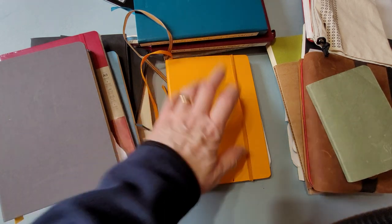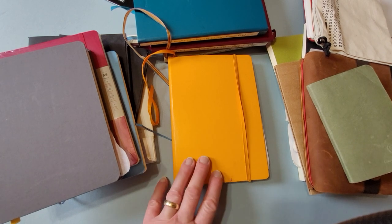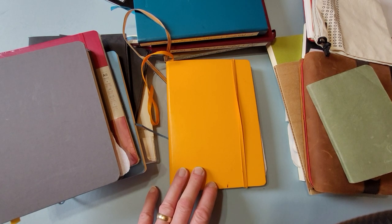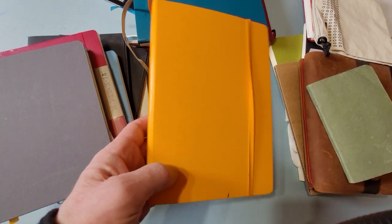One of my favorite journals is the Leuchtturm 1917 A5 size. I use the dot grid — I like the dot grid a lot. It's unobtrusive, it looks nice, and for whatever reason it's the one I like. I do use several other brands as well.